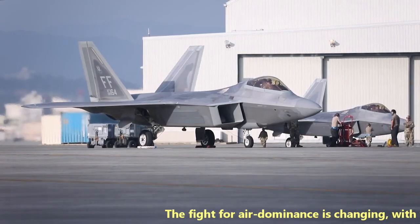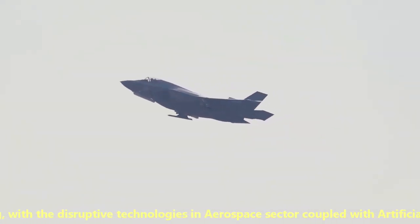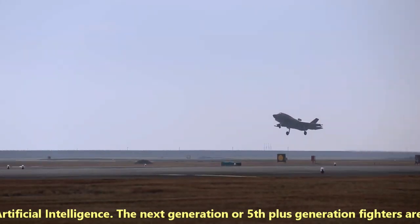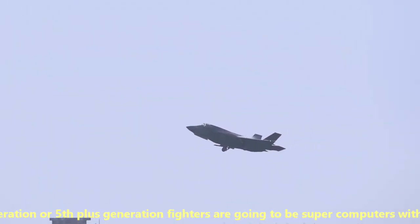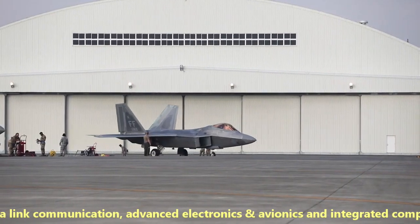The fight for air dominance is changing with disruptive technologies in the aerospace sector coupled with artificial intelligence. The next generation, or fifth-plus generation fighters, are going to be like supercomputers with faster data-linked communication, advanced electronics and avionics, and integrated computing.